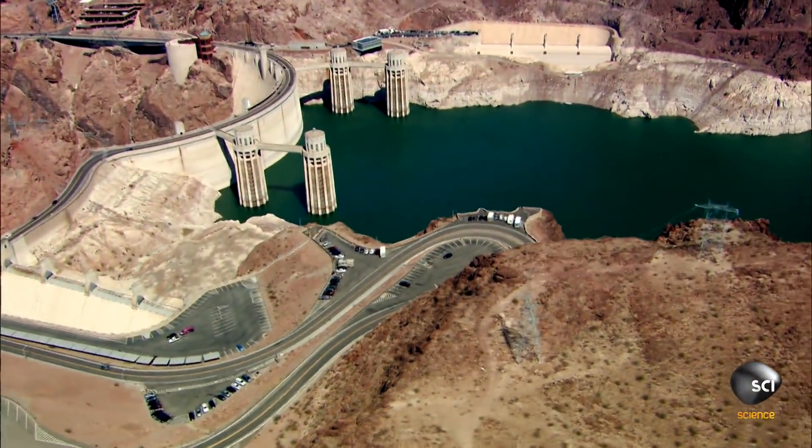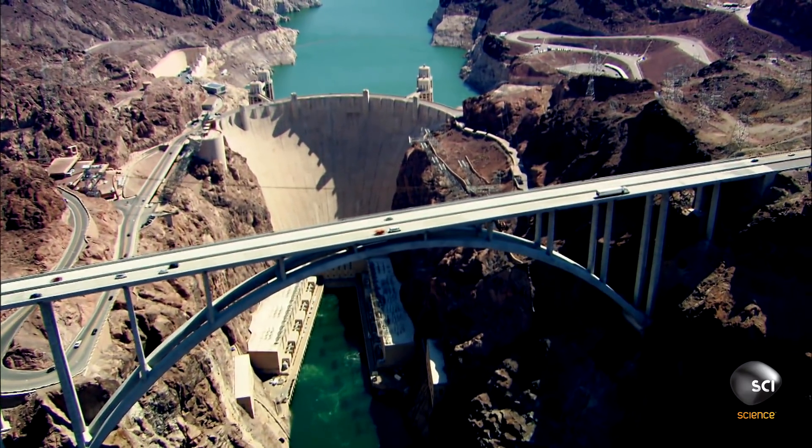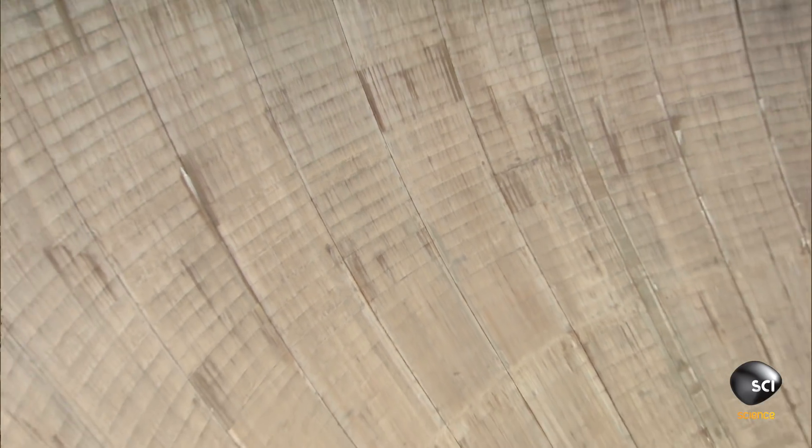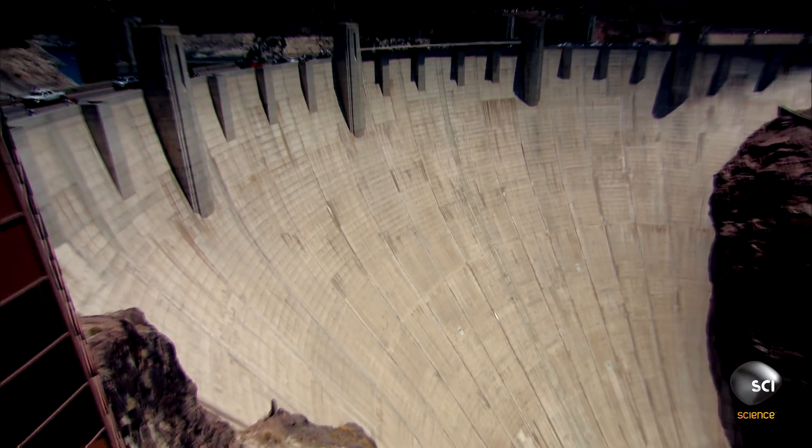This is the Hoover Dam. At the time of its construction, this was the world's largest concrete structure that had ever been built. Even today, roughly 80 years later, it takes your breath away.